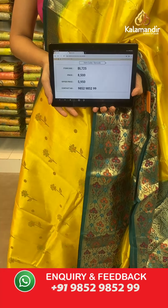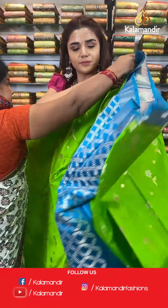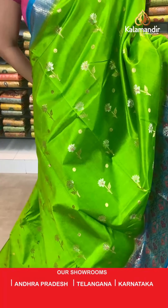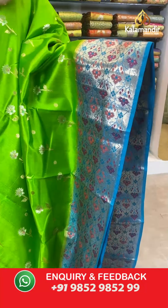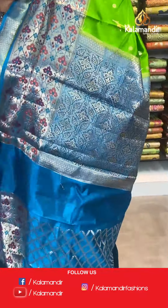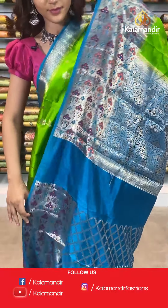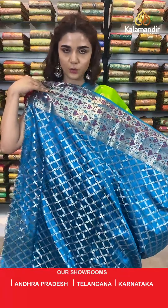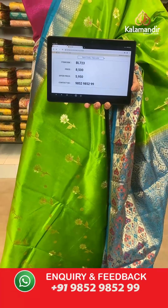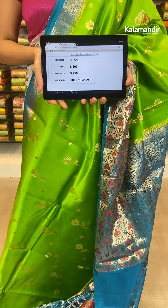In the same pattern we have another shade — a beautiful blue and light green combination. The body has florals in gold all over, a light blue contrast border, a contrast zari woven pallu with all silver work, and a contrast border blouse with floral work and zari work. The item code is BL723. Take a screenshot and send to WhatsApp number 9852 985299.